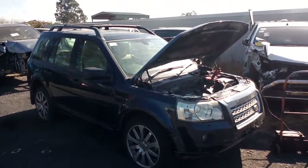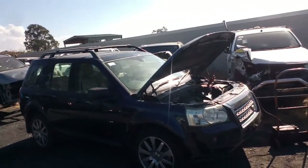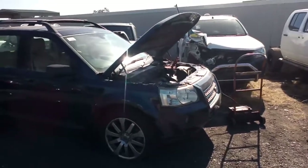Hello, welcome to Norellon Auto Parts Plus. I'm down the backyard here with a 2008 Land Rover Freelander. Look, 3.2 petrol, auto.